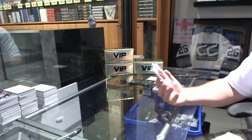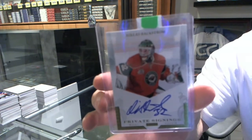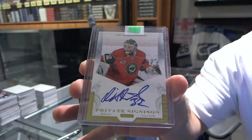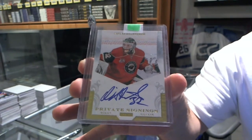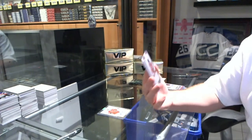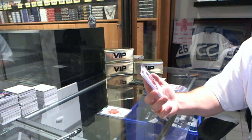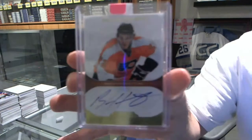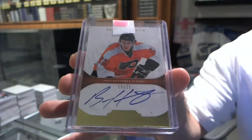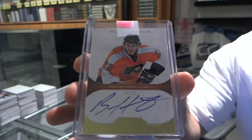We start off for the Minnesota Wild with a Private Signings autograph of Nicholas Backstrom. We've got for the Philadelphia Flyers a Dominion Gold Rookie Auto, number 25, Ben Holmstrom.